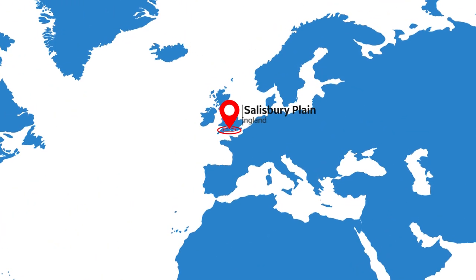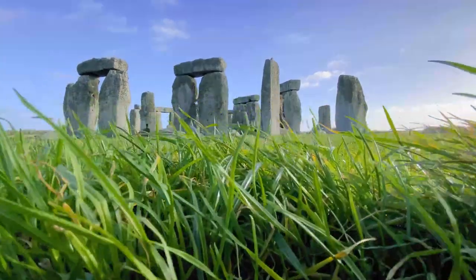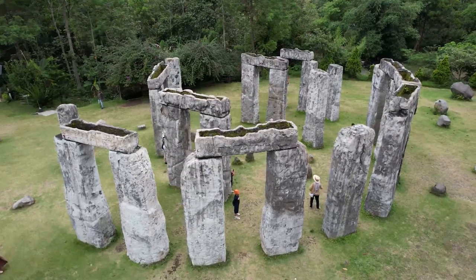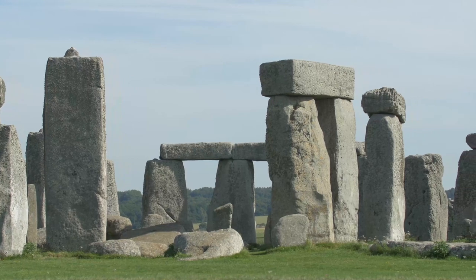Found in Salisbury Plain, England, about 13 kilometers north of Salisbury, lies one of the world's most recognizable megaliths, Stonehenge. This remarkable prehistoric monument is known all over the planet as one of the oldest and most mysterious neolithic finds of recent history.